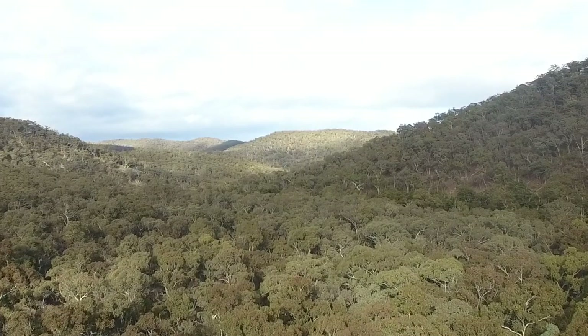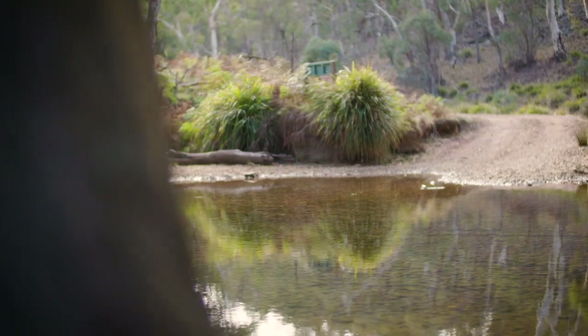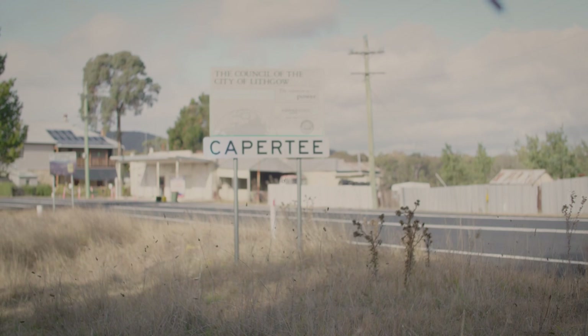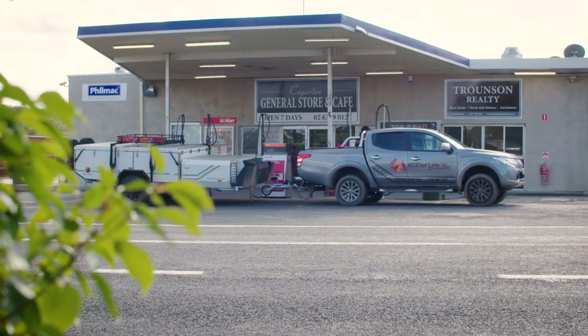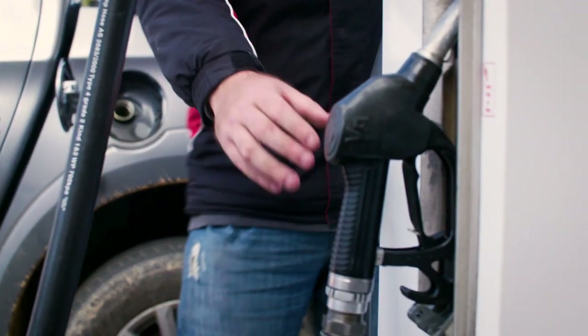Today we're going to the Diggings Campground, which is situated in the Turon National Park. It's located next to the Turon River in New South Wales. We're starting the journey to the campground today at Kaepity, which is about half an hour away from the campground, where you can pick up basic supplies and fuel on your way into the campground.